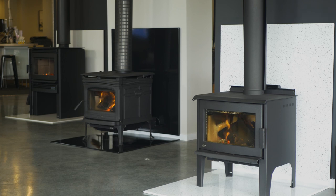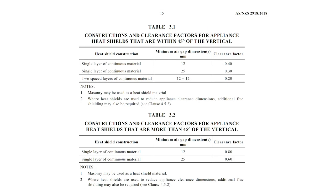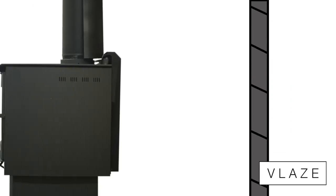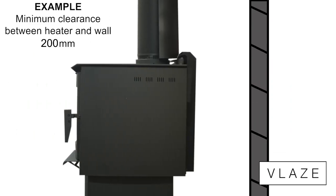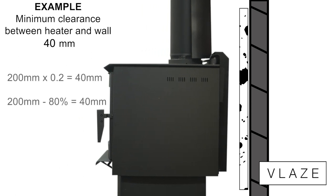This is the Vlaze heat shields. These Vlaze heat shields comply to AS2918. If you read it — and unfortunately I've been studying it my whole life — it gives you factor charts, and it's very confusing. I'll make it really simple: this is a double heat shield. It complies to a factor of 0.2, which means in layman's terms, you put a Vlaze heat shield on the wall and it will reduce the clearances of any wood heater you have by 80%. They're amazing.